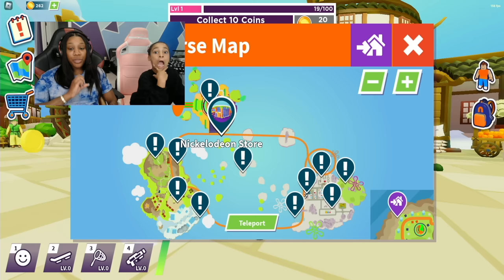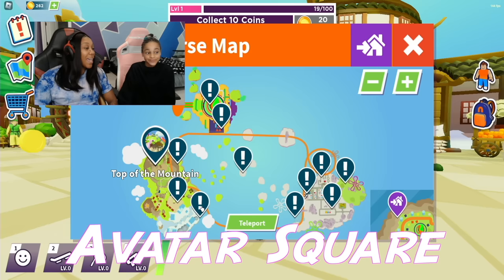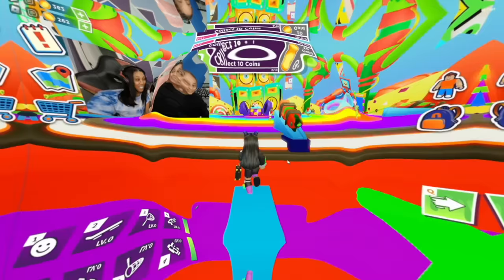Just so you know, guys, when you go to the Nickverse map, there are three current main worlds in Nickverse: Essential Nick World, SpongeBob World, and Avatar World. We are going to head back to the main stage. We are back at the hub with Batgirl Lele and Young Dylan.